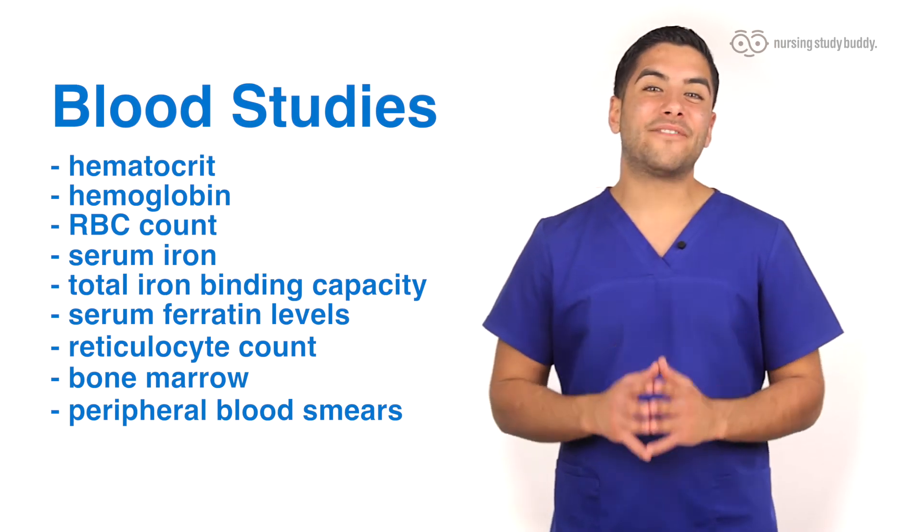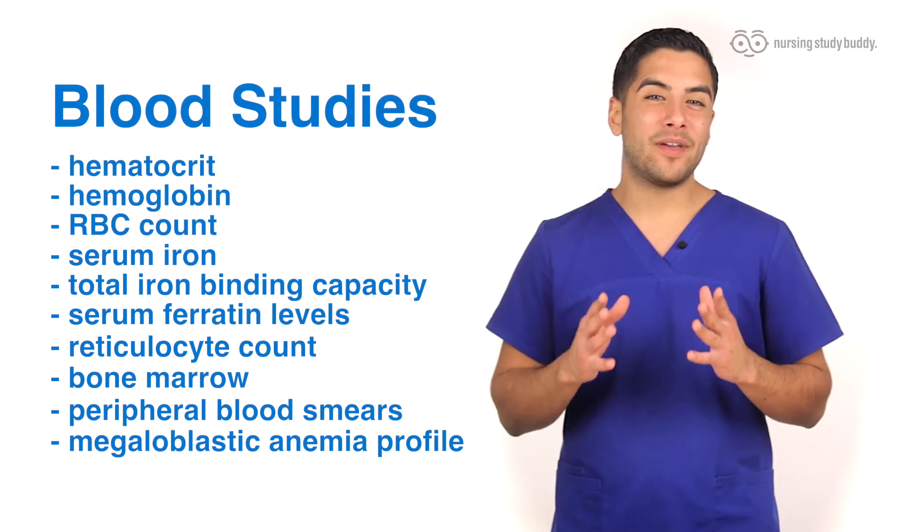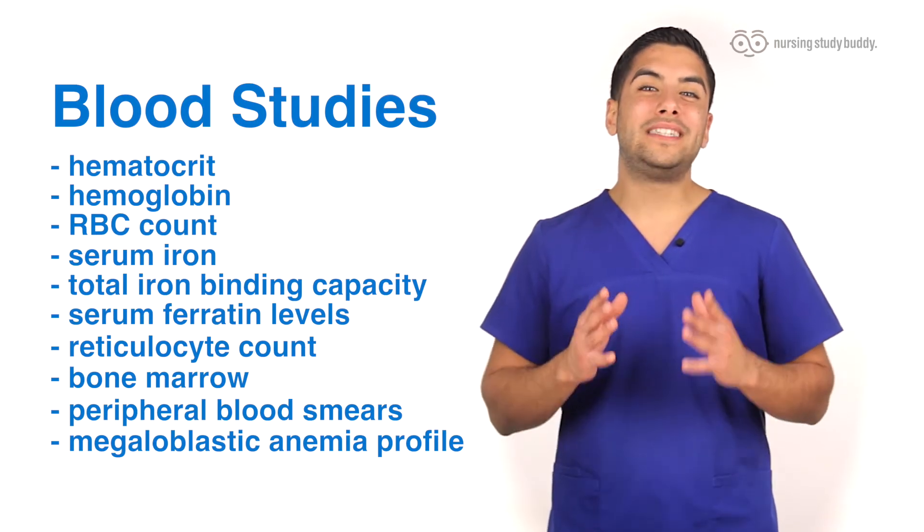And lastly for diagnostic tests, a megaloblastic anemia profile will reveal a decrease in the level of vitamin B12.